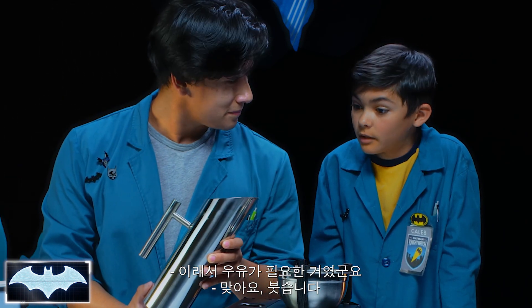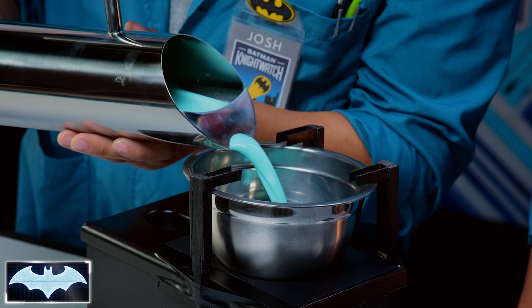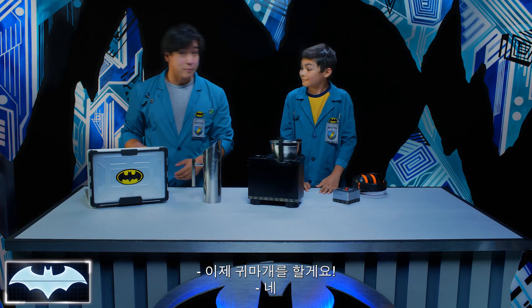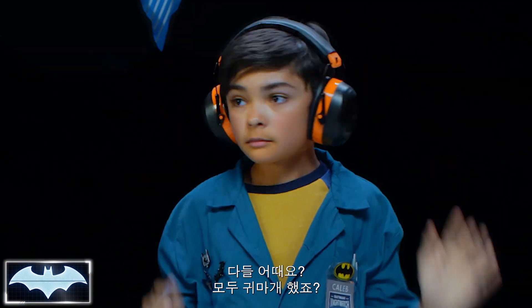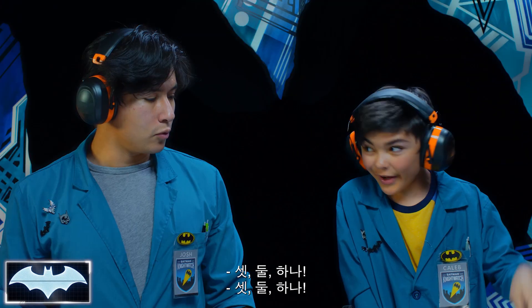And I have this really cool blue Batman milk that we're gonna use. Oh, so that's where the milk comes in. Exactly. Here we go — glug, glug, glug, glug. Look at all this beautiful blue milk. Let's get our ear protection on. Alright, everybody got the ear protection on. Nice and set. Let's work some magic, buddy. Three, two, one!